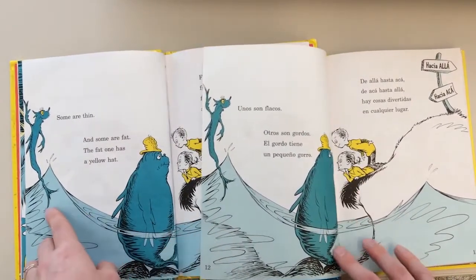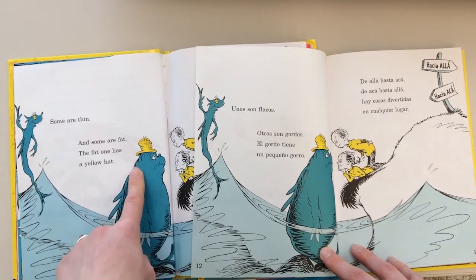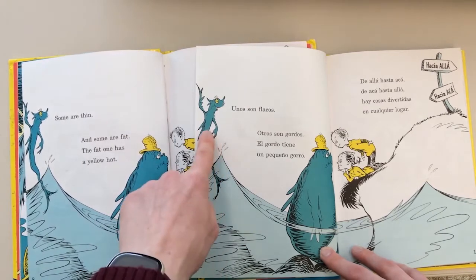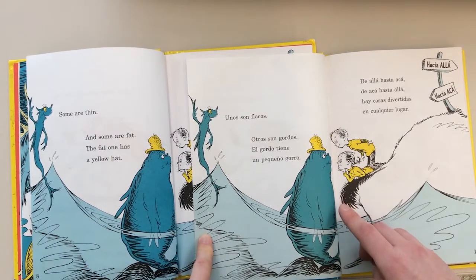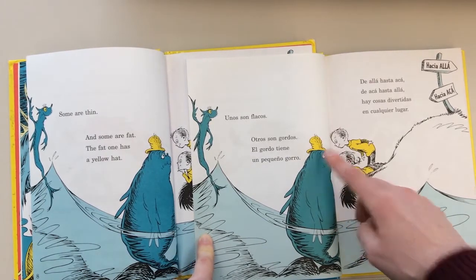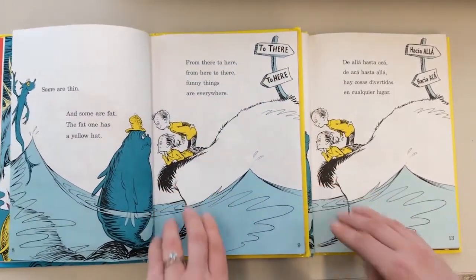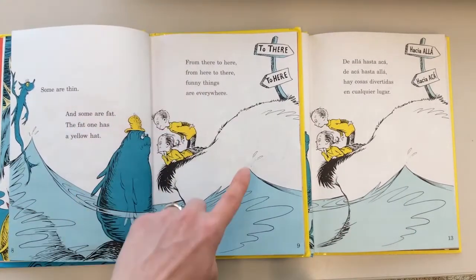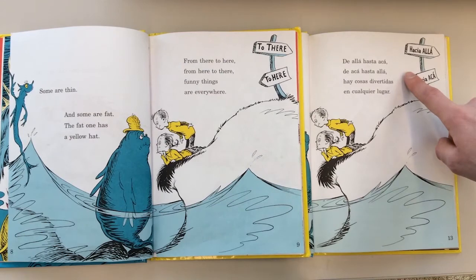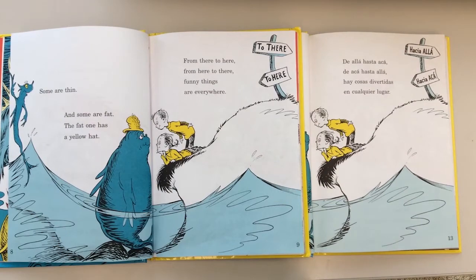Some are thin and some are fat — the fat one has a yellow hat. Unos son flacos, otros son gordos, el gordo tiene un pequeño gorro. From there to here, from here to there, funny things are everywhere! De allá hasta acá, de acá hasta allá, hay cosas divertidas en cualquier lugar.